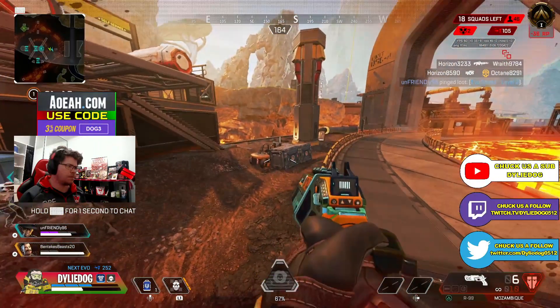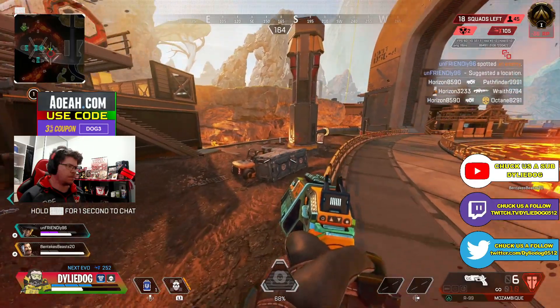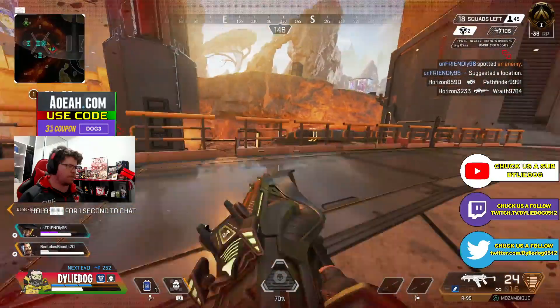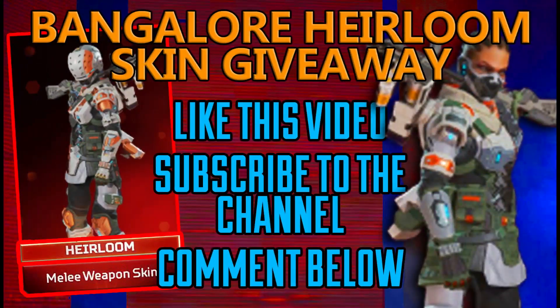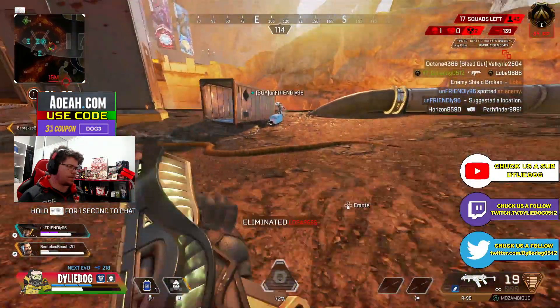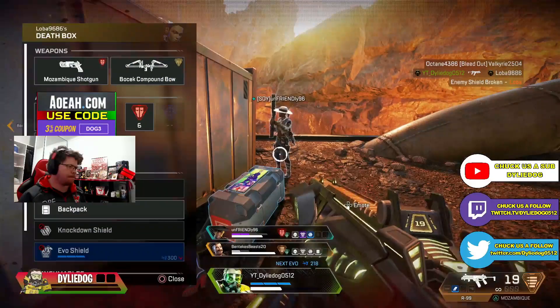In today's video we're going to be talking about a new skin which was leaked, which is likely coming with Vantage's launch bundle. But at the moment guys, the channel is running a massive giveaway for two Bangalore prestige skins — one to a lucky YouTube subscriber and another to a lucky channel member. All you have to do is like, comment, and subscribe to get involved, and get in quick as the winners will be announced in tomorrow's video.